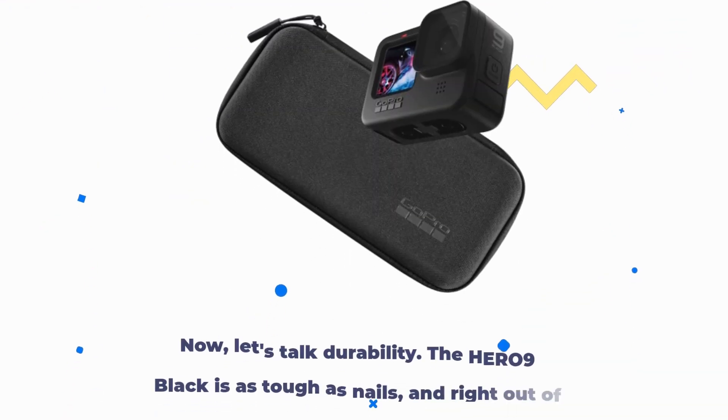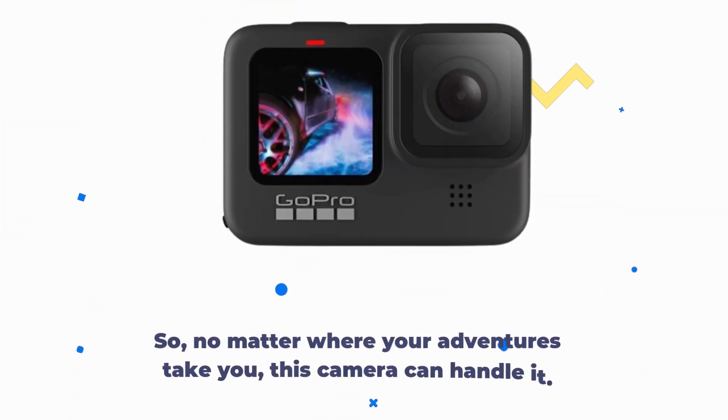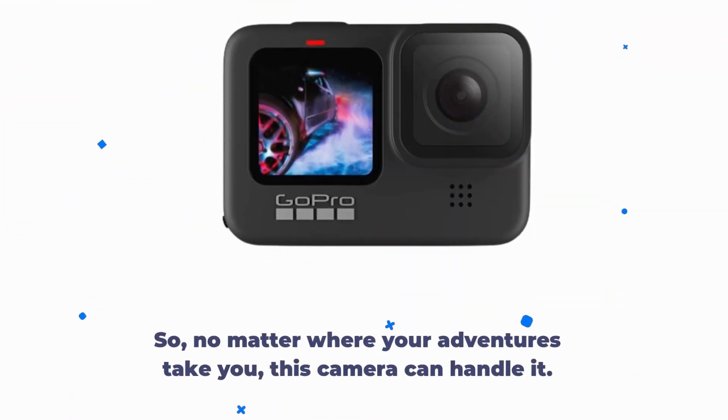Now, let's talk durability. The Hero 9 Black is as tough as nails, and right out of the box, it's waterproof down to 33 feet. So no matter where your adventures take you, this camera can handle it.